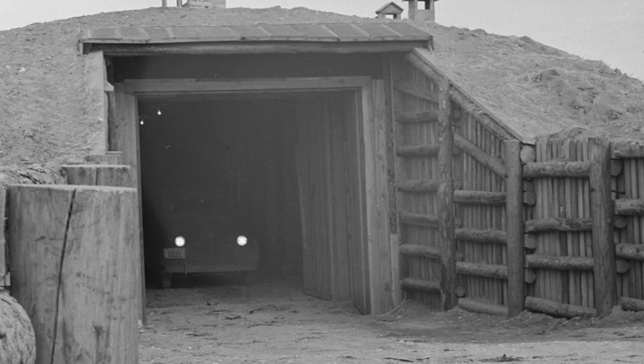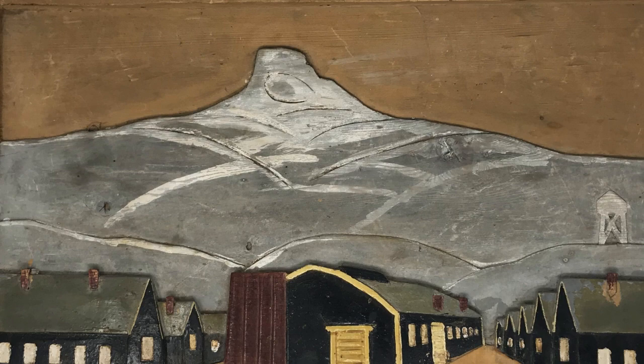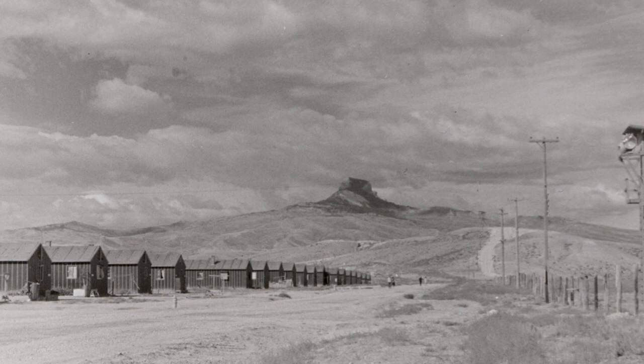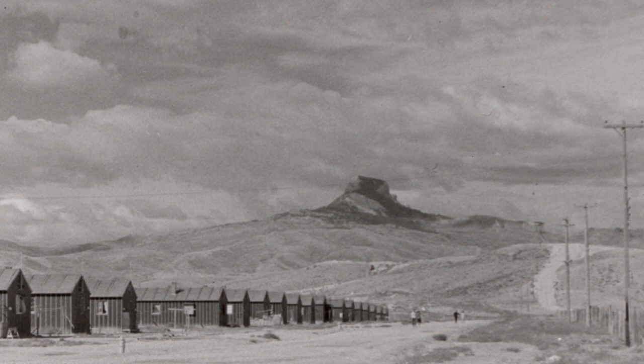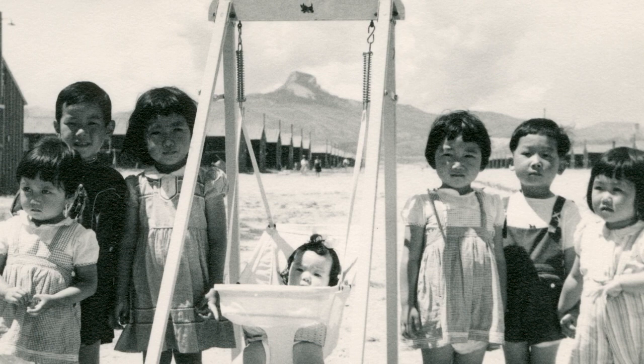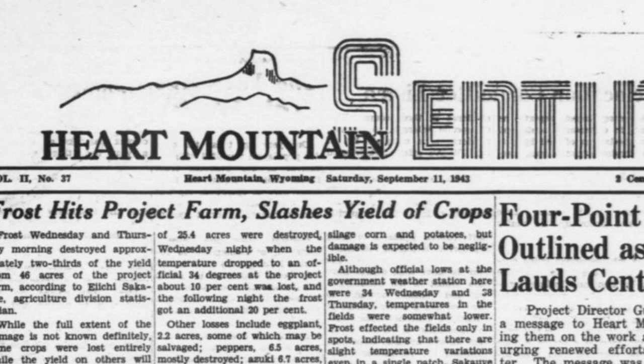Heart Mountain itself meant more than that to the people of the camp named after it. For many of them, the mountain was really the first thing that they saw of their new involuntary home. Impressions of the mountain range from 'an ugly bit of rock that didn't look like a heart no matter how I looked at it' — so that reaction, nothing new — to featuring in a famous haiku poem carved into a rock that was found at the site. One of the more interesting aspects of how the Japanese Americans at Heart Mountain approached the mountain is the degree to which they identified the camp and the mountain together. In English, both the camp and the mountain were simply called Heart Mountain, which would naturally lead people to mentally conflate the two.